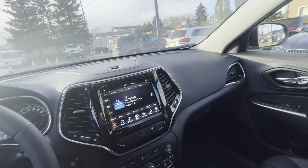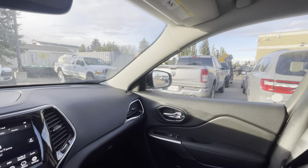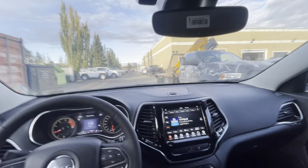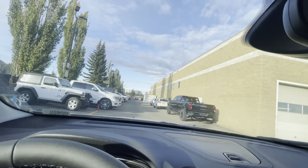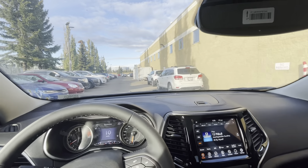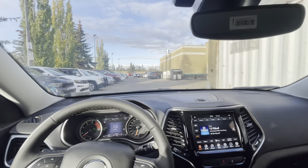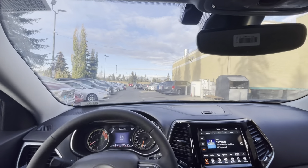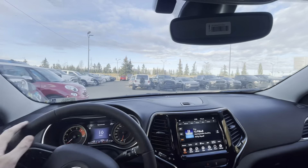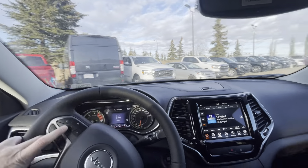Overall great handling with no blind spots. I believe this one has the two-liter turbocharged engine, which gives you great fuel economy but still very good power. Compared to a V6, the four-cylinder obviously gets better mileage, but the turbocharger really helps it keep up in terms of power. There is a sport mode as well that I haven't tried yet.